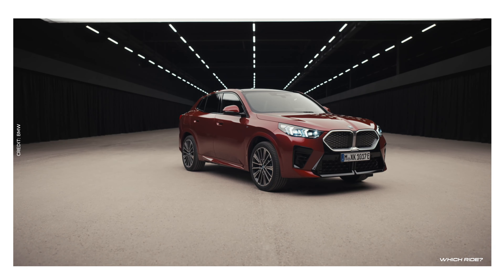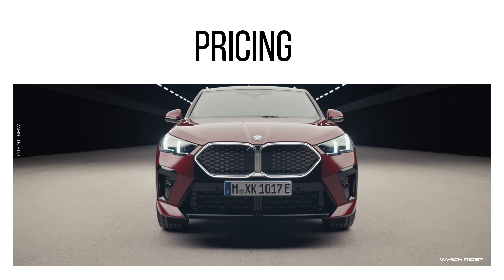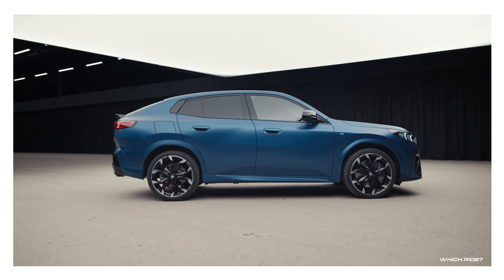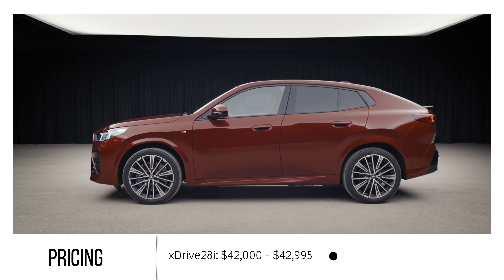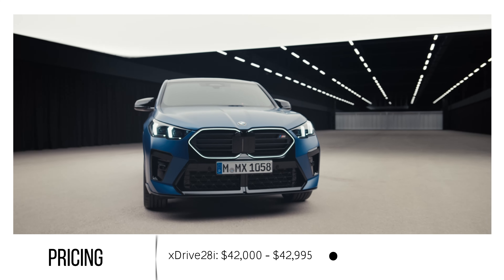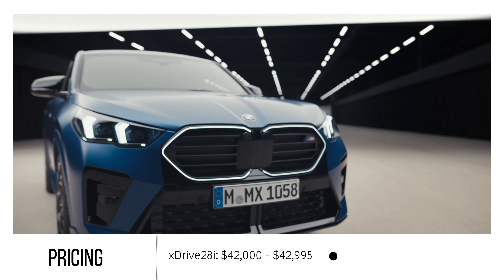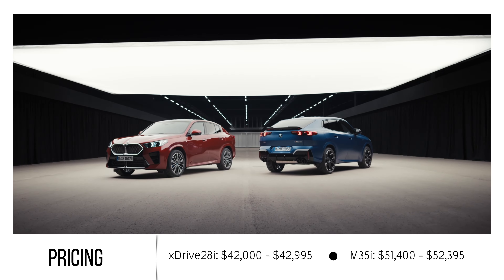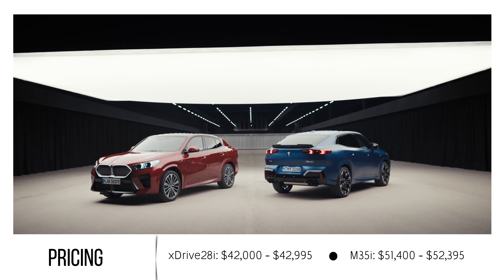Now let's delve into the pricing. In the United States, the xDrive 28i variant starts at a competitive range of $42,000 to $42,995, while the more powerful M35i variant is priced between $51,400 and $52,395.